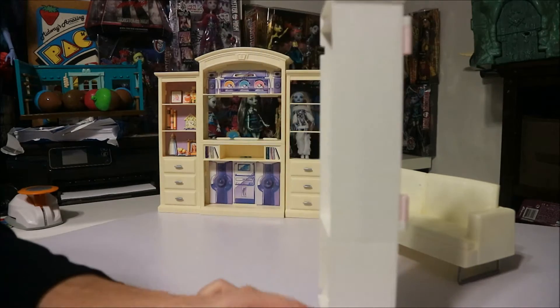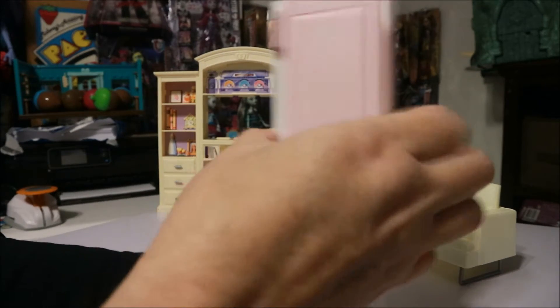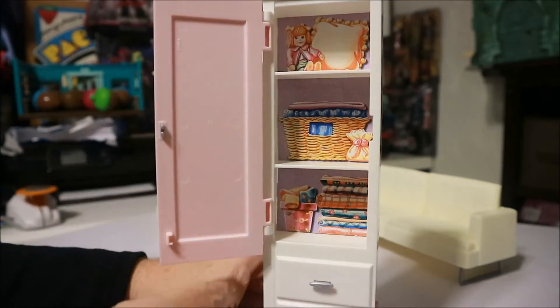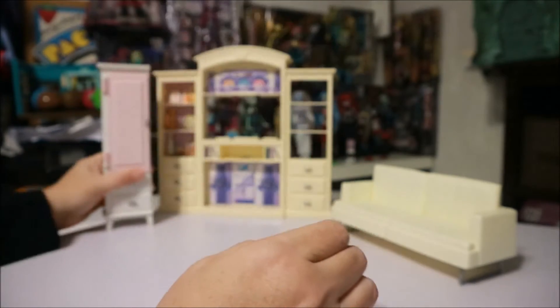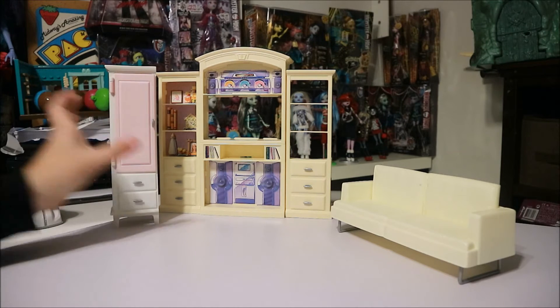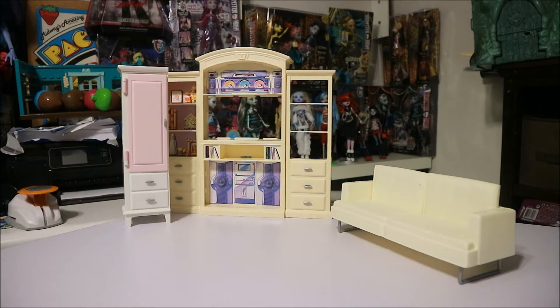And we have another little closet. I think all this stuff is definitely by Mattel — if it's not, I'll tell you. I love the little pictures in the back. This might have all been from the same collection or something, I don't know.